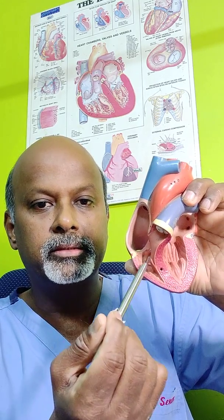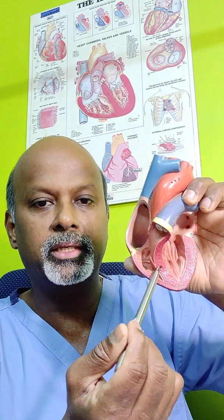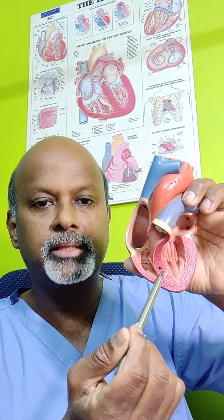And these are the pumping chambers — the right ventricle and the left ventricle. This is the partition between the two, called the ventricular septum. And if you have a defect here, it's called a VSD or ventricular septal defect.